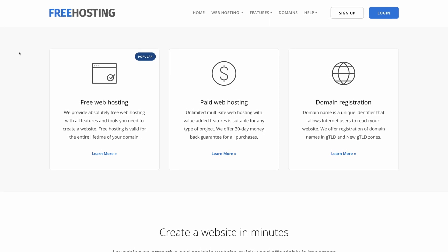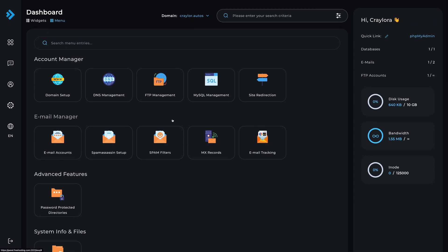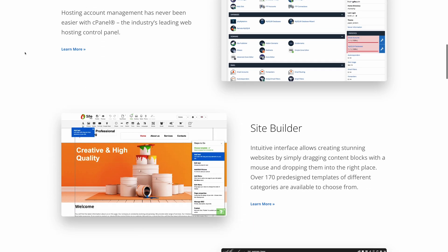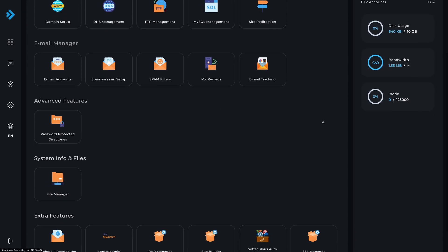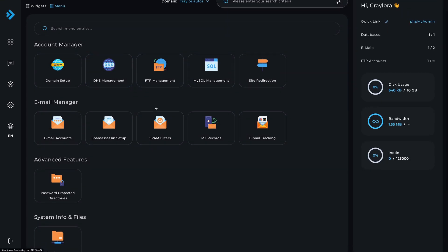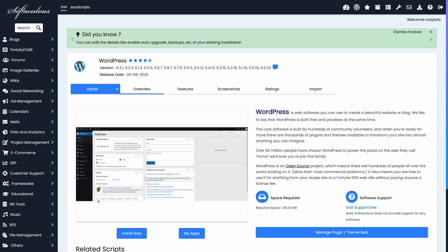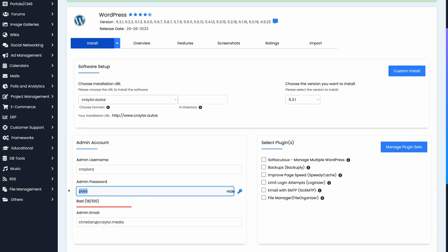I looked at another popular option called FreeHosting. This one offered the most impressive limits I've seen on any free web hosting: 10 gigabytes of storage, 125,000 inodes, and unlimited bandwidth. So I signed up for an account and started playing around with it. FreeHosting uses DirectAdmin for their panel — it's similar to cPanel, but I actually think it's a bit cleaner and easier to use. It's not as simple as Hostinger's hPanel, but it's definitely a step up from cPanel. It still uses Softaculous to install apps, so you'll get that same clunky WordPress install experience that you get at Tinkerhost.